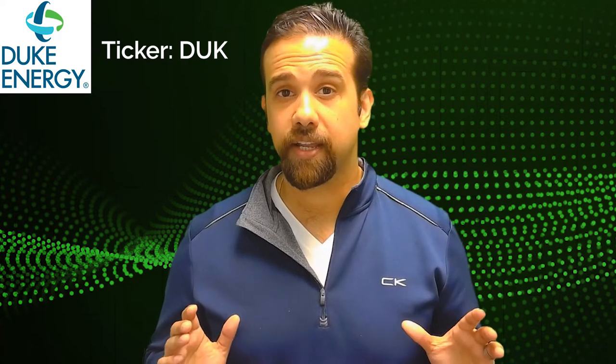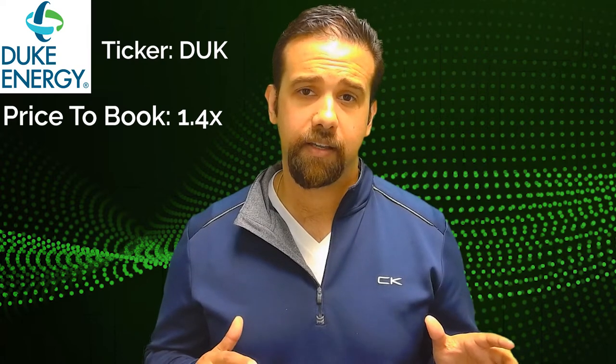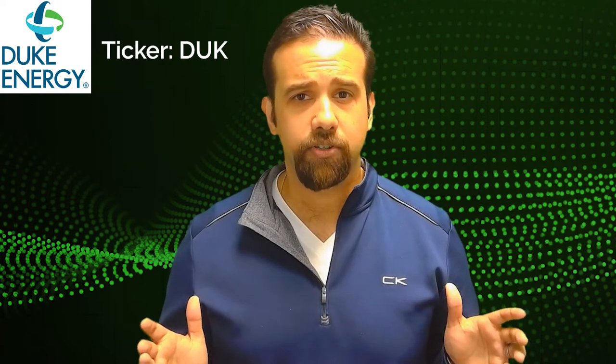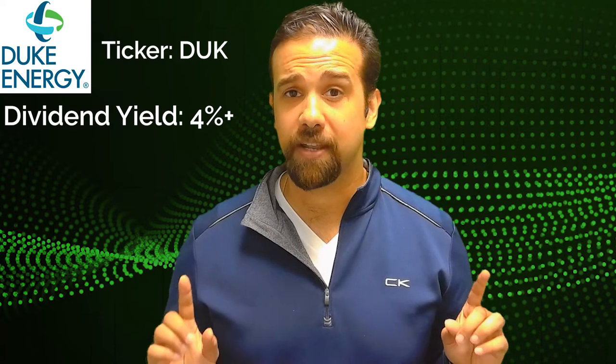It's a little rich, trading at 18 times, but when it comes to utility stocks, I like to look at price-to-book. It's trading at roughly 1.4 times price-to-book, with an implied earnings yield of roughly 4 to 5 percent. The leverage ratio is roughly 1.3, so it's a relatively healthy balance sheet. Did I mention it's got a dividend yield of 4 percent plus?